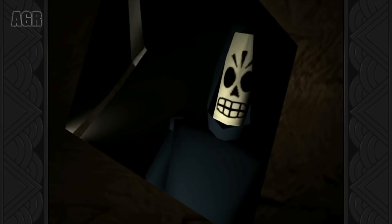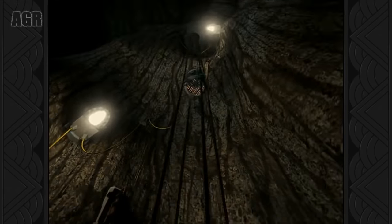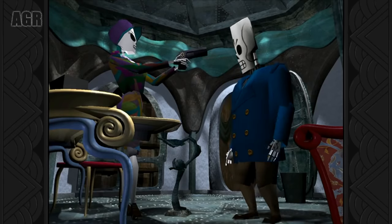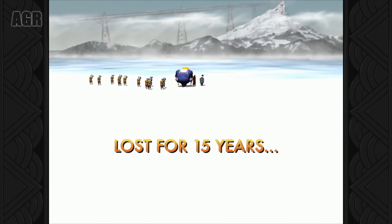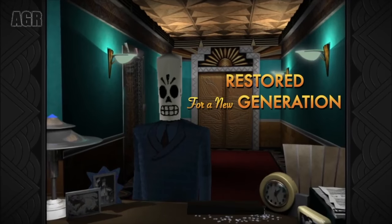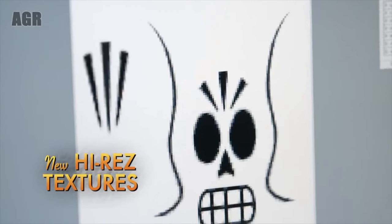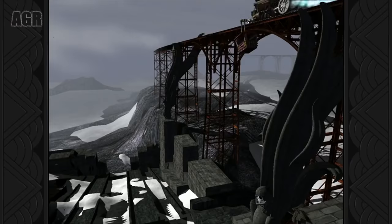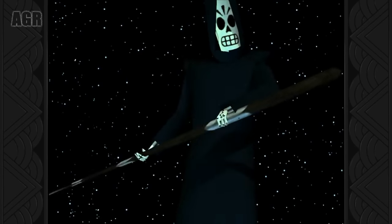LucasArts' classic point-and-click adventure inspired by the Mexican Day of the Dead celebration has been remastered and brought back to glorious life for a whole new generation of gamers. Strong voice work, striking visuals, and a very dry sense of humour help Grim Fandango to stand out from the adventure game crowd, while the epic story will take you many, many hours to complete. Noobs be warned, however — this is a traditional point-and-click game, which means it doesn't hold your hand. There are some really tough bits that would stumble even seasoned pros. Don't worry though, if you do resort to an internet walkthrough, we won't judge. Much.